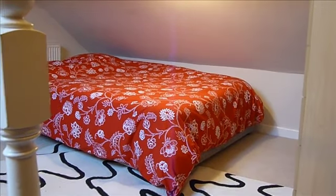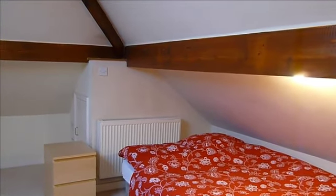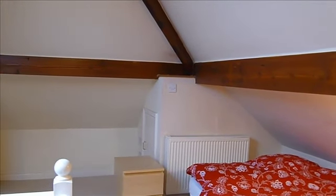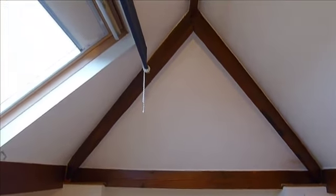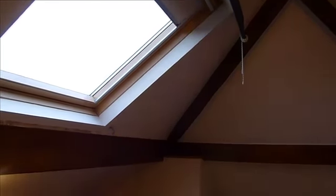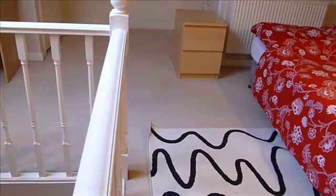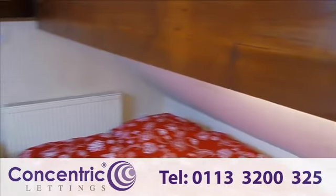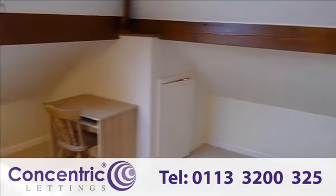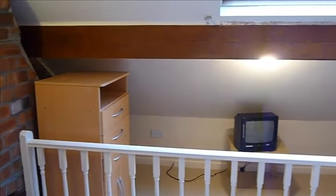We'll begin with the attic room. This comes with a double bed, wardrobe, bedside cabinet, storage cupboard, velux window, a desk, and it has neutral decor with beige carpet.